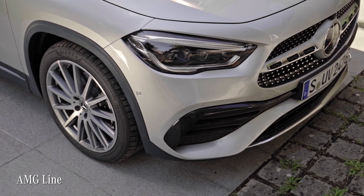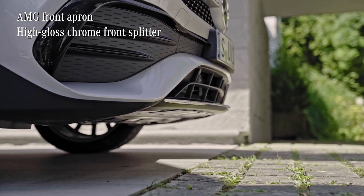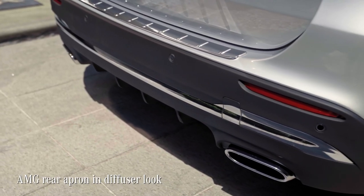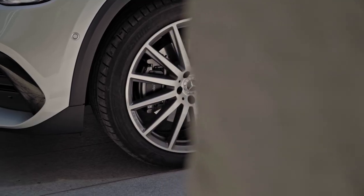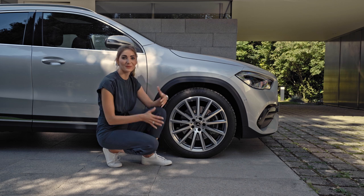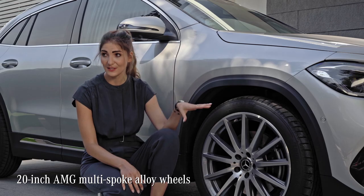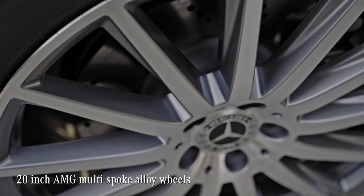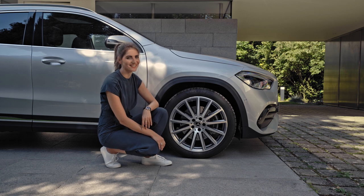Another sporty touch comes with the AMG line, especially with the AMG front apron with a front splitter, and this rear apron with its diffuser look. For a powerful stance, Mercedes-Benz has introduced a whole new range of light alloy wheels from 17 to 21 inches in diameter. In this GLA, we're riding on 20-inch AMG wheels. Very fancy.